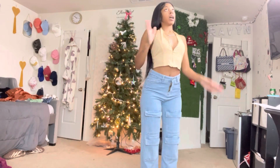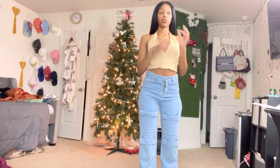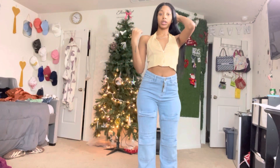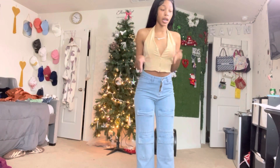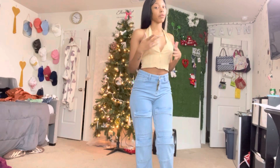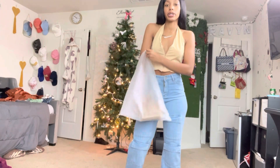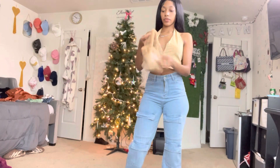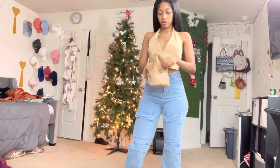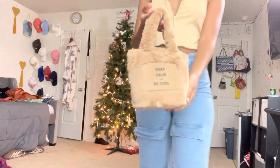The thing about this company is they don't just have clothes — they have stuff for your room, they have makeup, they have lashes, they literally have everything, and they always have sales. So I recommend this clothing store. They also sent a cute little furry purse — I always wanted one of these. It says 'Keep Calm and Be Cool' on it.